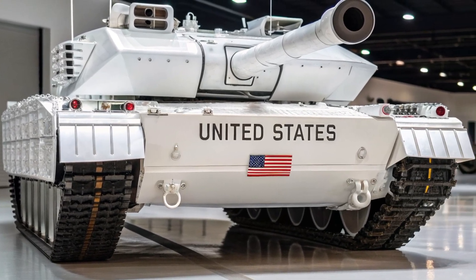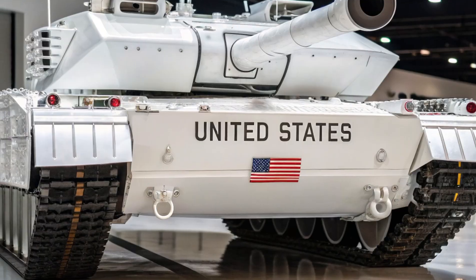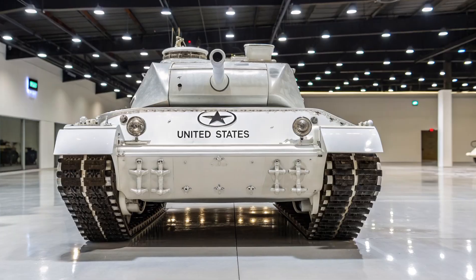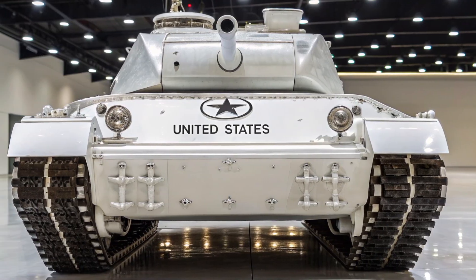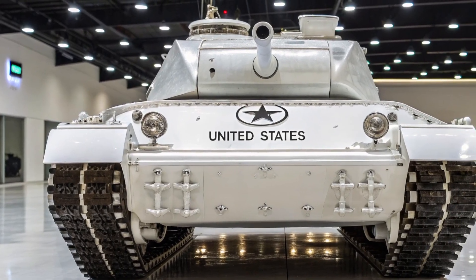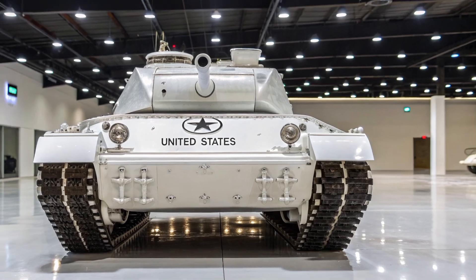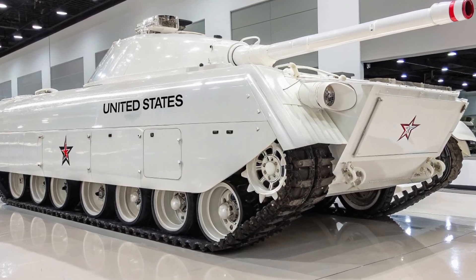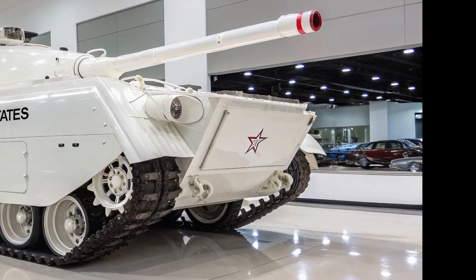How can we test new concepts without risking the proven Abrams platform? This is where the 'E' designation comes in. In American tank development, the 'E' stands for experimental. The M1E series were test beds — prototypes built to try out new technologies: engines, armor packages, weapon systems, or electronics. The M1E8 was part of this experimental line. It was not meant to replace the Abrams immediately, but to explore improvements in mobility, survivability, and firepower that could be integrated into future models.